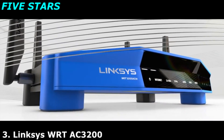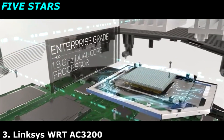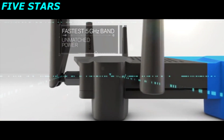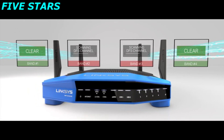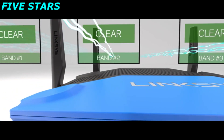Ultimate power, uncompromising speeds, unmatched flexibility. The WRT3200ACM is performance perfected. With double the bandwidth to 160 MHz on all spatial streams, the WRT has the fastest 5 GHz band on the market. By using DFS open channels and dedicated Wi-Fi background scanning, the WRT can access clearer Wi-Fi airspace for less interference and better performance.